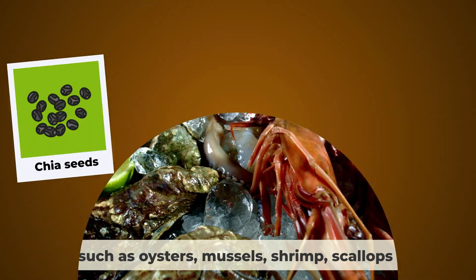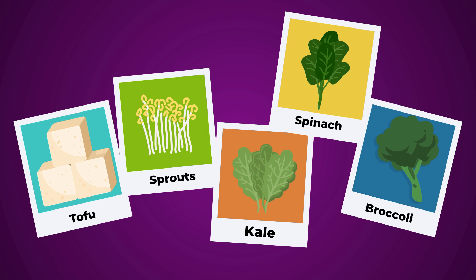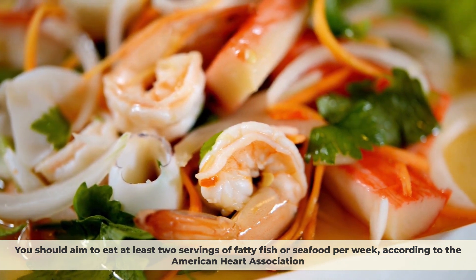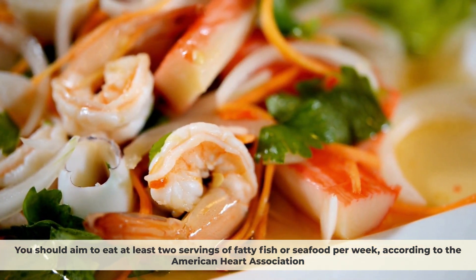You can also find omega-3s in plant sources such as flaxseeds, chia seeds, walnuts, hemp seeds, tofu, sprouts, kale, spinach, and broccoli. You should aim to eat at least two servings of fatty fish or seafood per week, according to the American Heart Association, and also include plant sources of omega-3s in your daily diet.